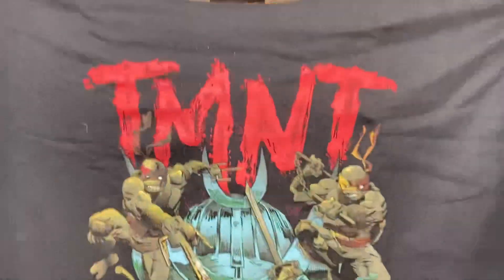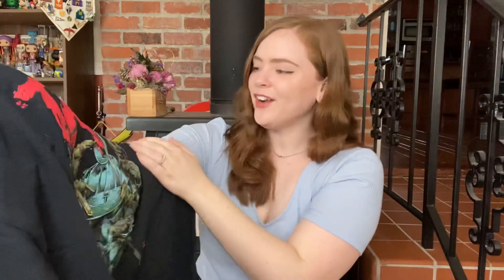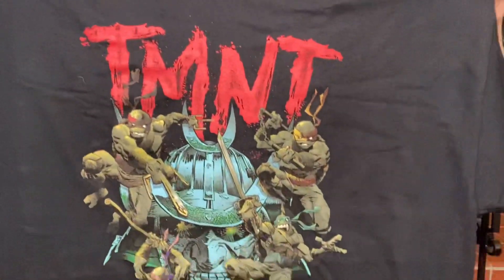Let's get a close-up on them. They're very intimidating looking, kind of scary, almost zombie-like. Not quite, but a very edgy dark depiction of them. I usually like the turtles being a little bit more happy-go-lucky — that's my style — but this is very dark, very edgy.